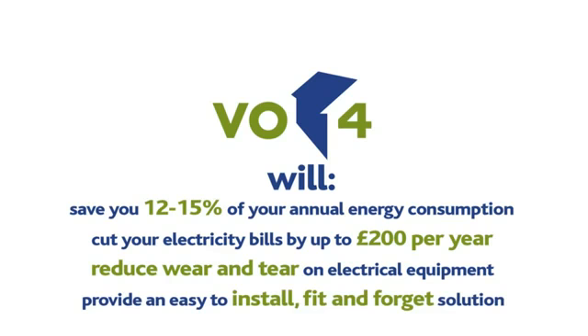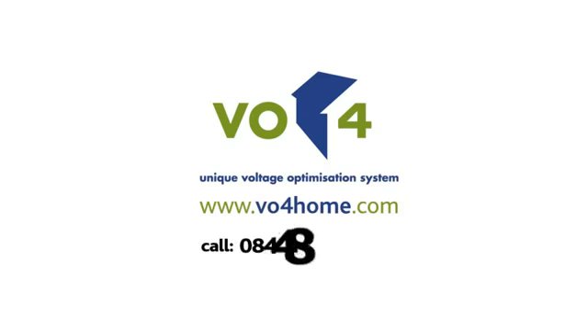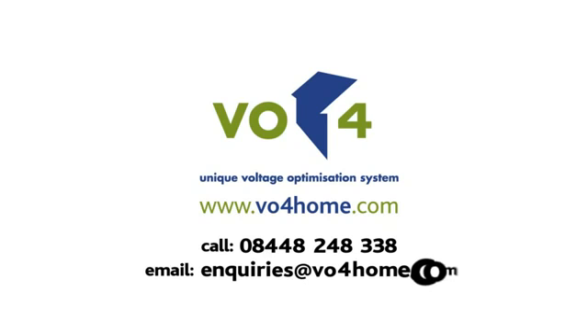For more information on VO for Home, call 08448 248 338 or email enquiries at voforhome.com.